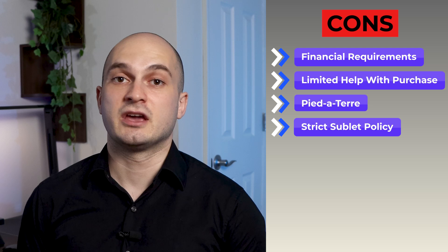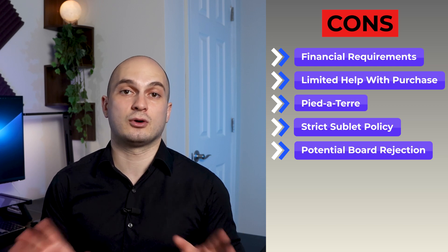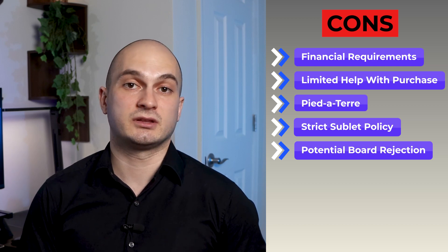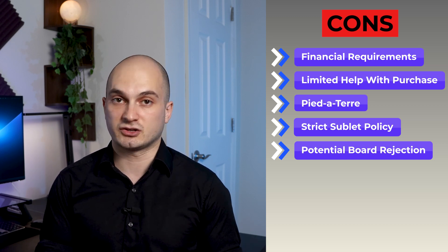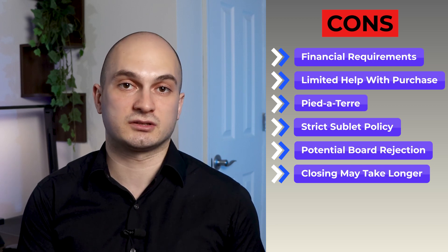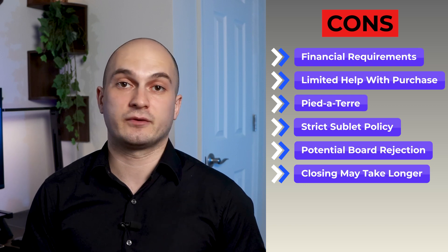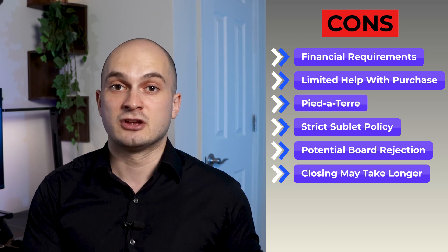The next con of buying a co-op apartment is the potential board rejection. You have to submit a board package and go through a long and thorough financial review process. If the board likes what they see on paper, you will receive an interview invitation, and you must be approved by the board to proceed to the closing table. As of today, co-op boards don't have to disclose the reason for your rejection. Closing also usually takes longer in a co-op because of the extra step of the board package and interview process, and boards have no time limit to review and respond — I've seen reviews take under two weeks and others over five weeks.